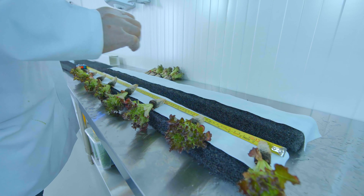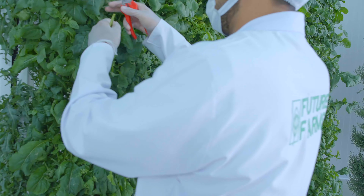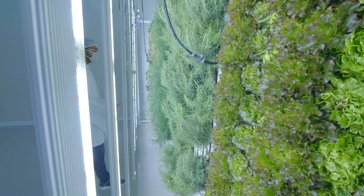Our sustainable farming practices have yielded impressive results. We have reduced water usage by 90%, decreased land usage by 75%, and eliminated 100% of pesticide and herbicide usage. Furthermore, our closed-loop system has lowered our carbon footprint by 80%, contributing significantly to the fight against climate change.